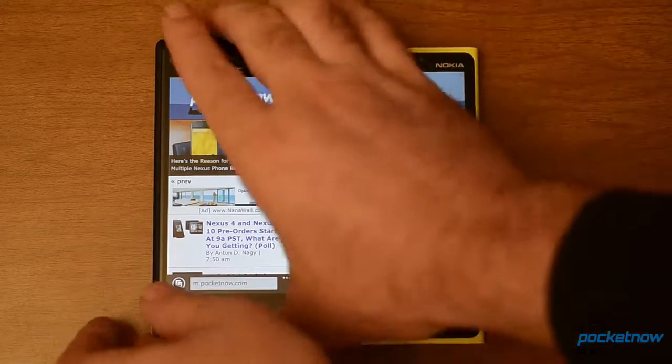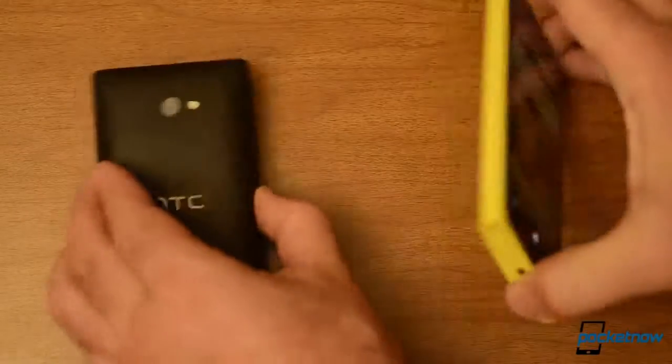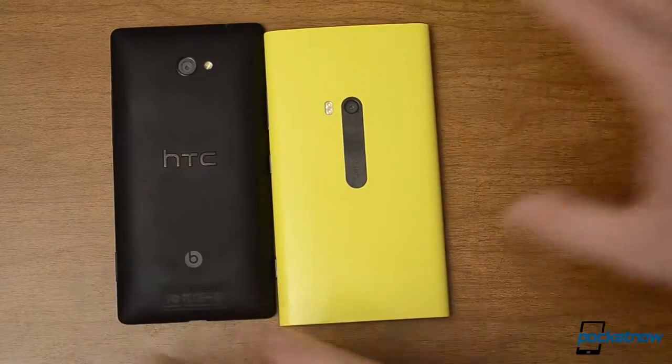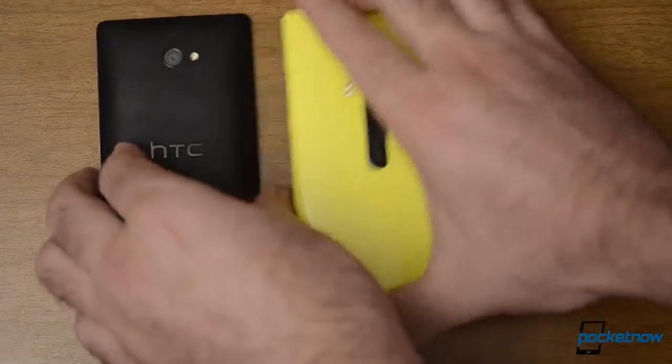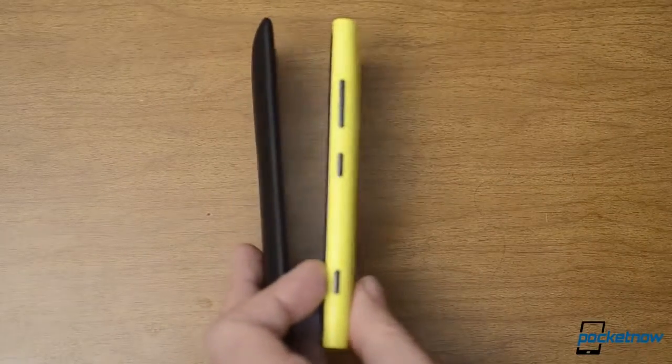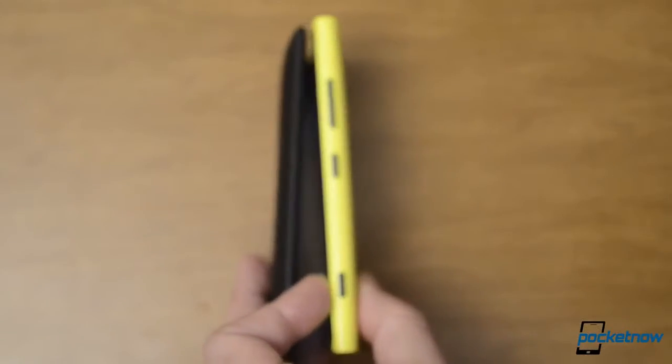Lastly, let's take a good look around these devices — there's the back, that's how those look. You can see the thickness difference. So that's a quick look at the Nokia Lumia 920 and the Windows Phone 8X from HTC. Be sure to give this video a thumbs up and let us know which you like better in the comments.